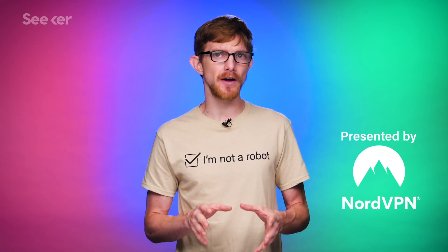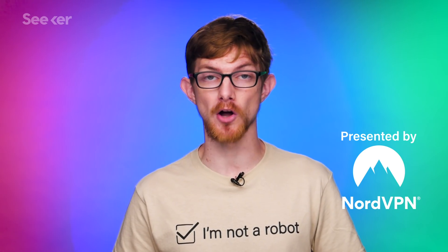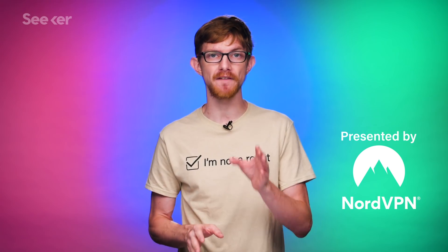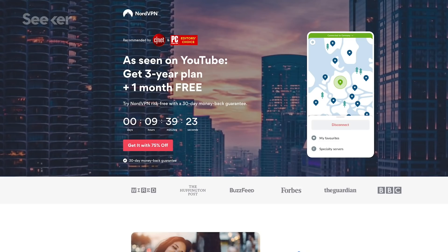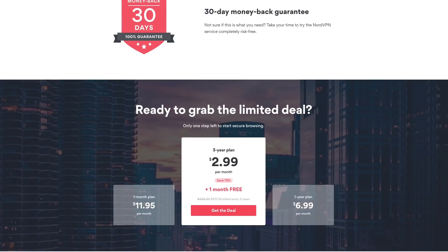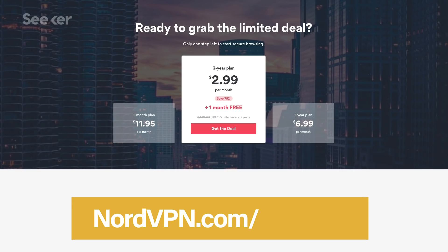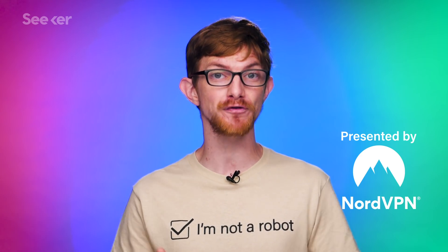I'm not as worried about AI in the future as I am worried about human hackers right now. I used to assume that my info was safe online until someone used my debit card to buy a couple of Call of Duty games. If you want to take your online security seriously, the best way is by using a VPN, and I've been using one since Black Ops 3. NordVPN has military-grade encryption and unlimited bandwidth. They have a crazy good deal where you'll get 75% off a 3-year plan at nordvpn.com/seeker — that's about $2.99 per month — and for a short time, use code SEEKER to get an extra month of NordVPN for free.